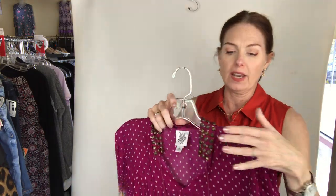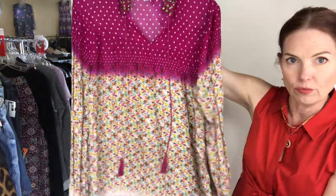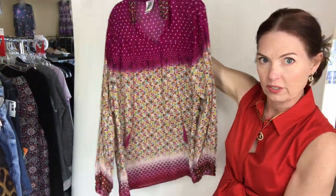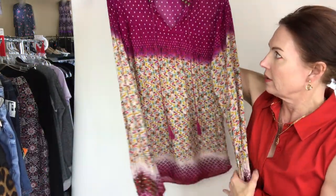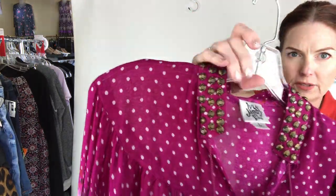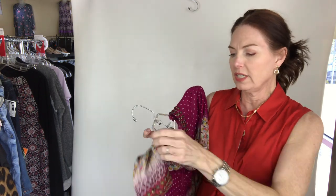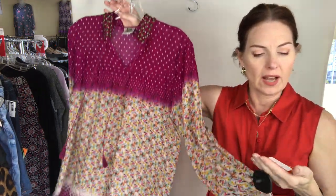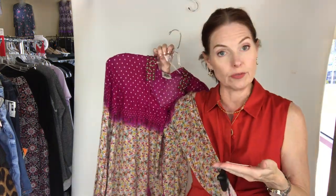I love this top from Ivy Jane. Sometimes Ivy Jane is a little too much but this one is not. The colors are really super cute and look at the details. This one is $14, size large — Ivy Jane top, long sleeve, pink, size large for $14.